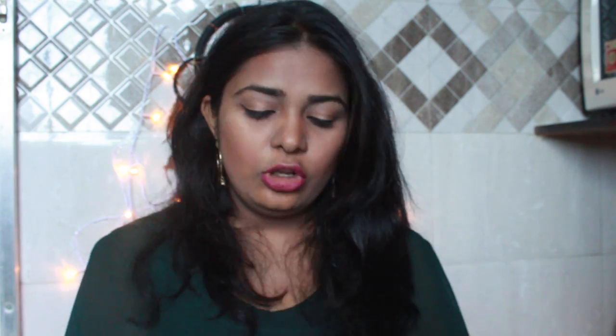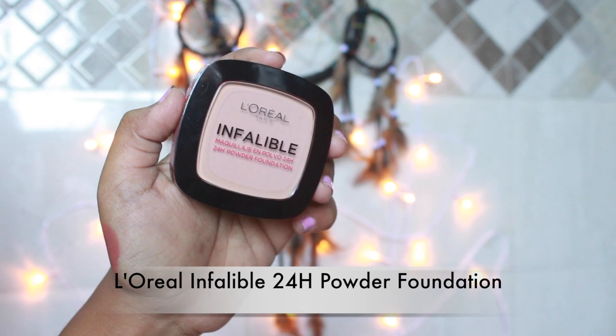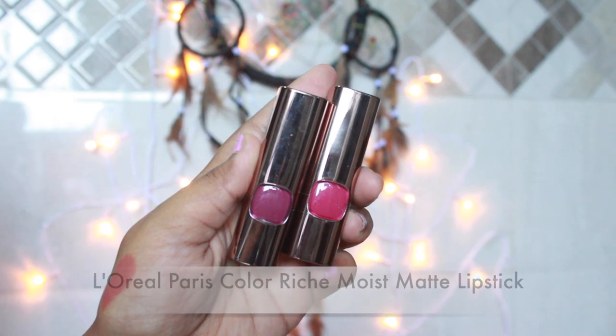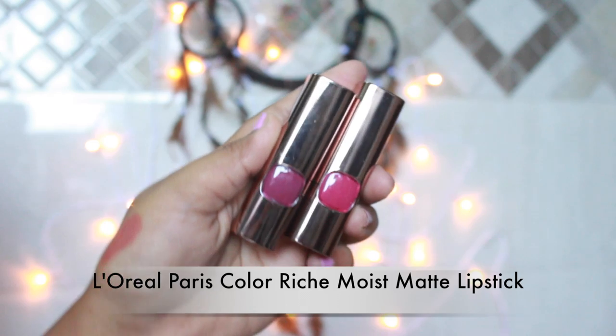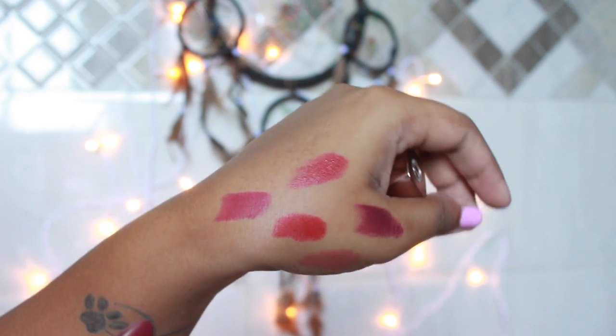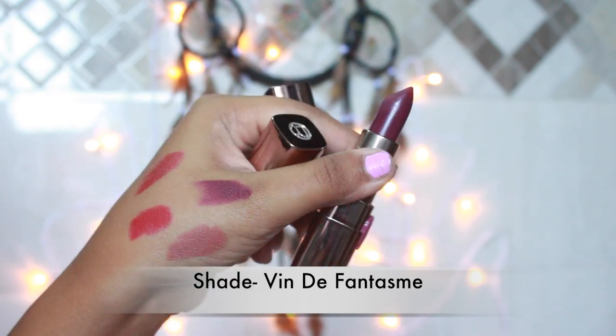I got the L'Oreal Infallible 24H powder foundation. The only reason I got this is because I already have the liquid foundation and I wanted a matching matte powder foundation. The next thing is the L'Oreal Rouge matte lipstick. I've already tried Plum Mannequin — the shade Deepika wore in the L'Oreal ads — and I also got another shade in French which I'm not going to attempt to pronounce.